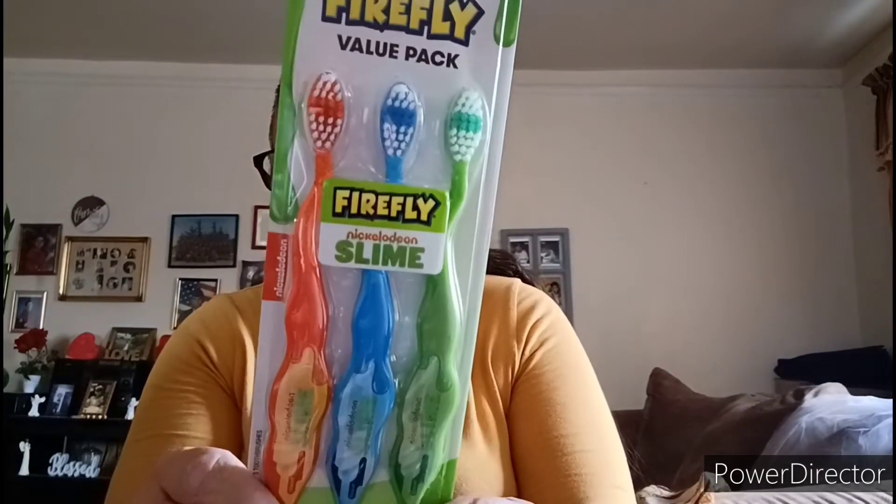Got these — a three pack, a Firefly value pack, and it's Nickelodeon Slime: orange, blue, and green brushes. And this one is also Firefly, but it's My Little Pony.